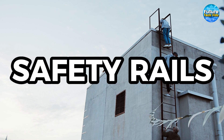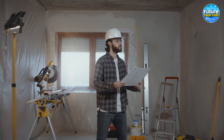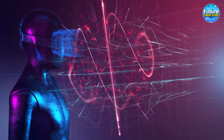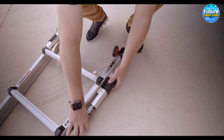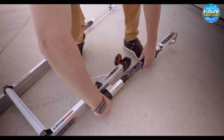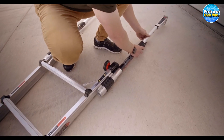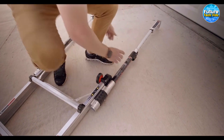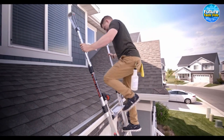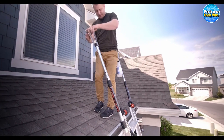Safety Rails: If you're someone who frequently works with ladders, you understand the inherent instability and the constant need for a helping hand to hold the base. But fear not, because a revolutionary solution has arrived — the Ladder Safety Rails, the game-changer that will transform your ladder experience. With its breakthrough design, Ladder Safety Rails are here to boost your confidence and make entering and exiting roofs a breeze. The patented handrail system is the key to its success, providing unparalleled stability and support. Say goodbye to wobbly maneuvers and hello to a whole new level of safety.